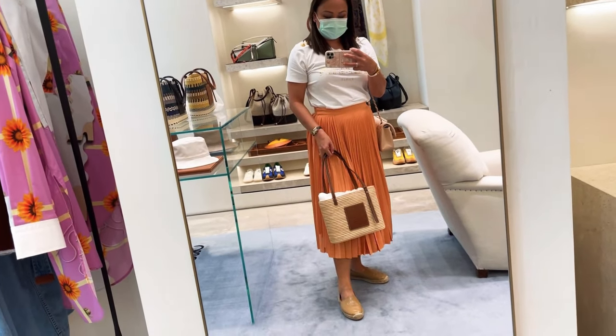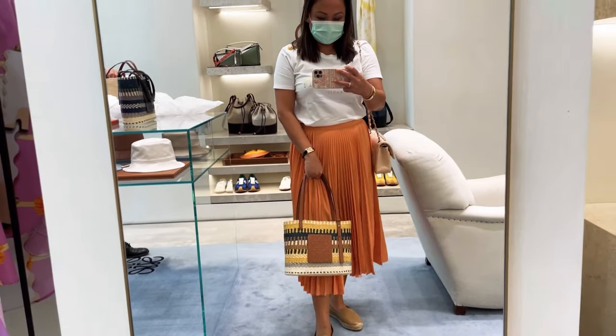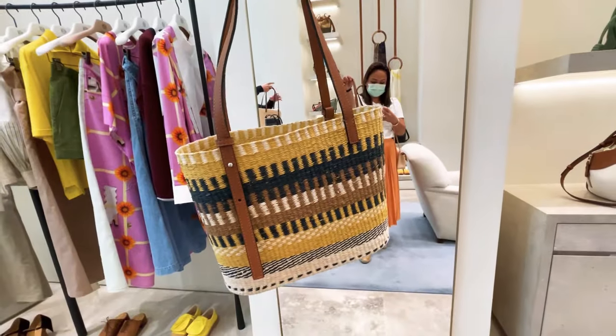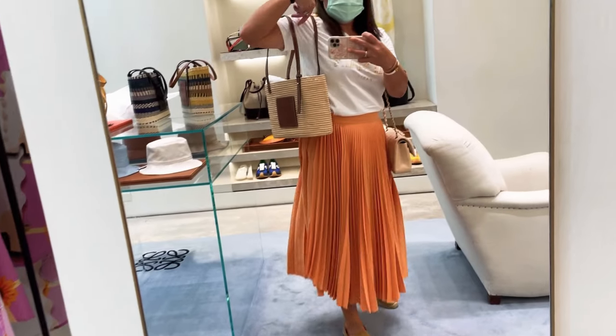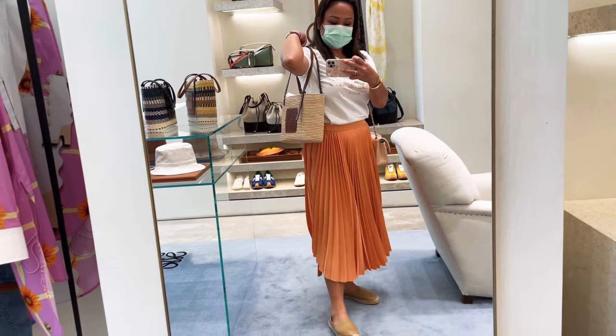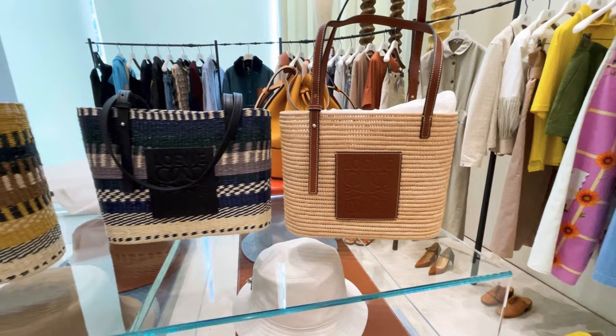They also have a multicolored version, which is softer. I love the material of this one but I also love the solid color. All the straps are adjustable — you can make them into a longer strap. Here are all the colors available.